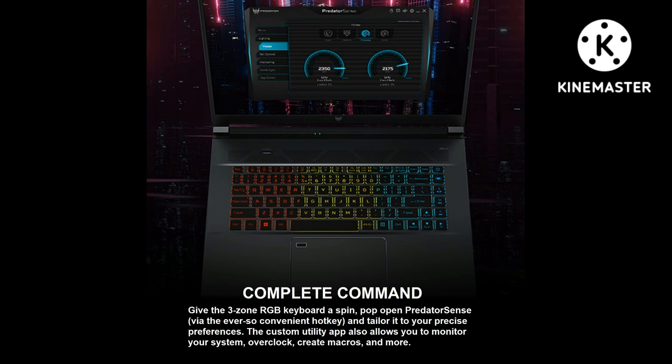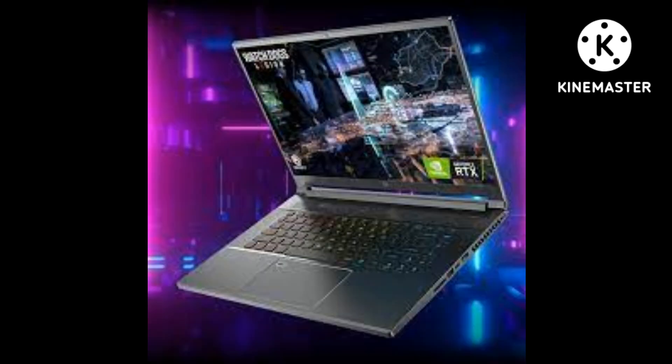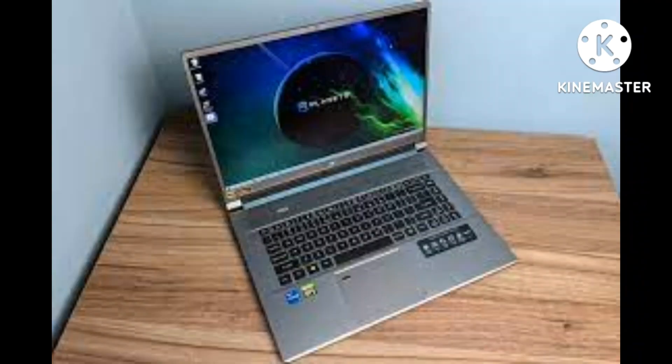Cooling perfected — the Triton 500 SE gaming laptop includes only the best: state-of-the-art cooling with custom-engineered 5th Gen AeroBlade 3D fan technology, Vortex Flow airflow guidance with tactfully placed thermal foam, and the chilling effects of liquid metal thermal material on the industry-leading 12th Gen Intel CPU.